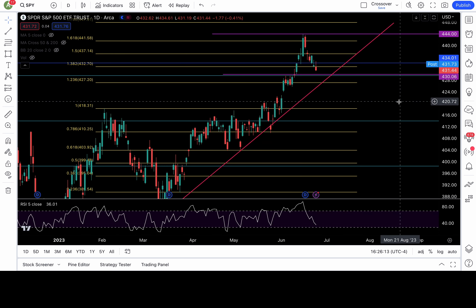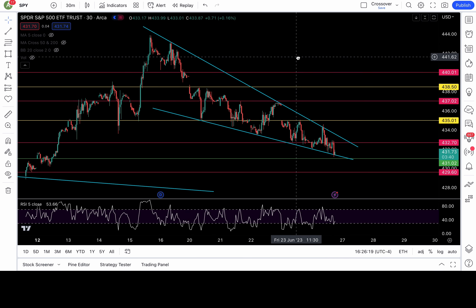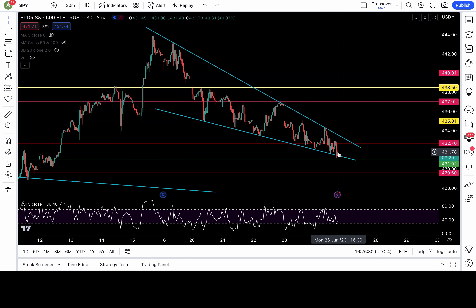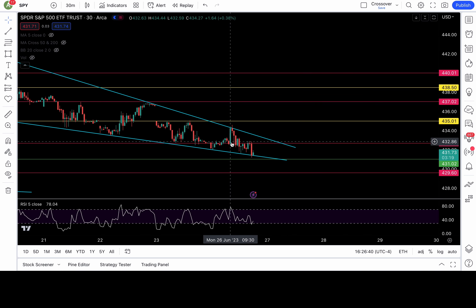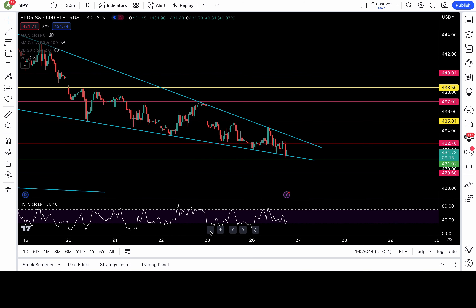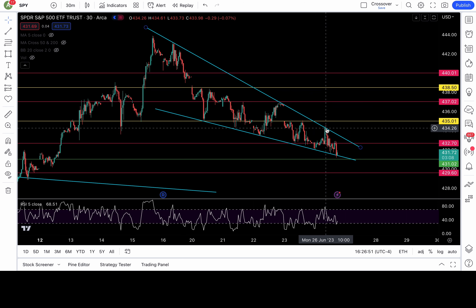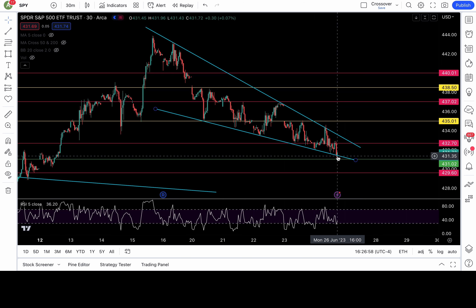Before we talk about the plan for tomorrow and the rest of the week, I want to talk about context. Looking at the 30-minute chart, even though we had a breakdown of a critical level end of day, it was overall pretty choppy — didn't get much action. Market opened above the 432.7 level and bounced, giving us a strong green candle that came right into the resistance level of my descending triangle pattern. We got rejection there based on this structure and overall it was bearish.